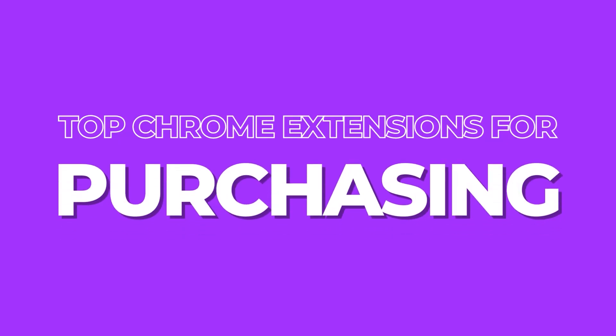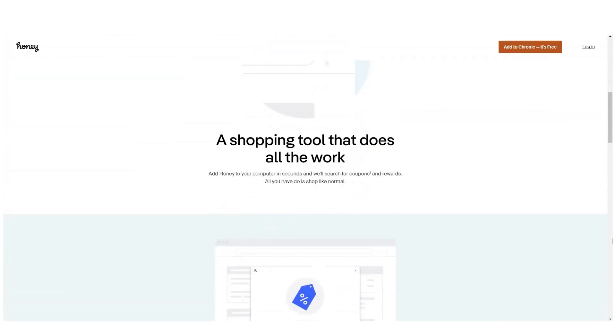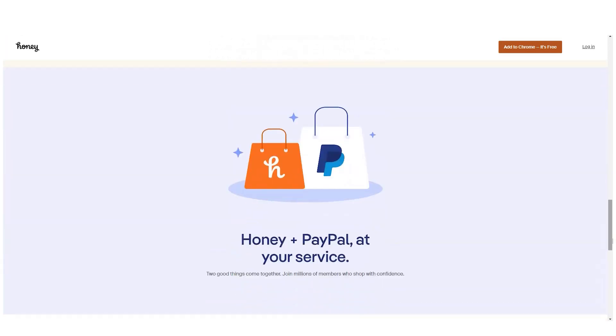Moving on to purchasing — the sixth Chrome extension I recommend is Honey. Honey automatically searches for coupons across different websites and offers discount codes to reduce the price you pay. This isn't cashback — these are actual discount codes that reduce your purchase price today. As Amazon arbitrage sellers, buying products cheaper is where you make your money, so when you come to sell it you're making more profit. It's one of the best coupon code extensions out there.